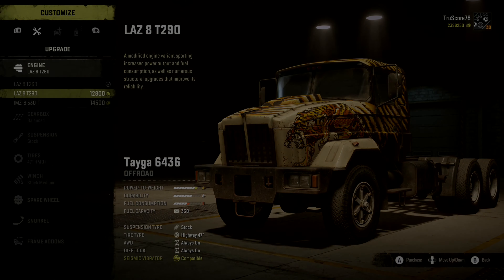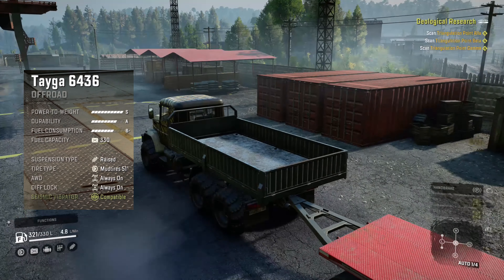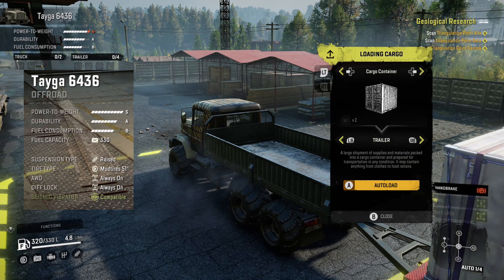Coming in at the number two spot, it's the Tega 6436. Even though this beast of a truck ended up in the number two spot based on track time alone in this countdown, there are other factors to consider that might make it your number one. It's that versatility and superior handling that put it on the top of anyone's list. It performed the best on this track with the race suspension and its very own custom mud tire option, which give it a wider stance and a balanced grip versus dirt, mud, and even snow.